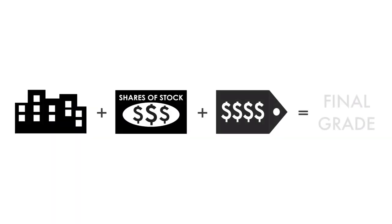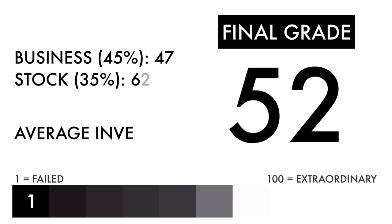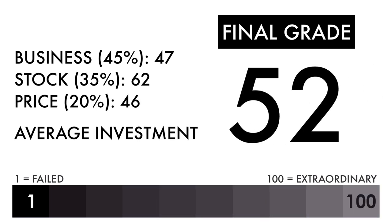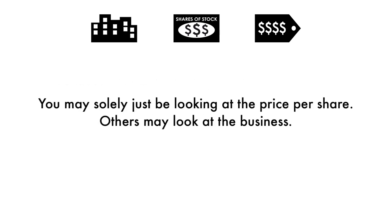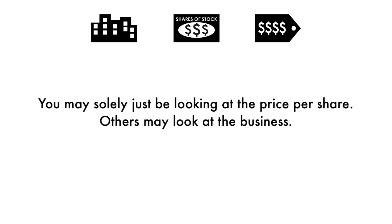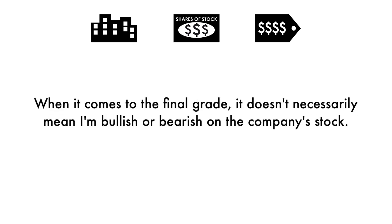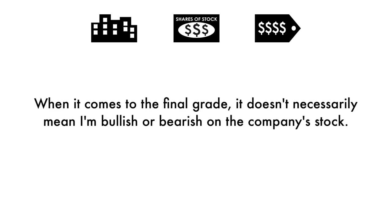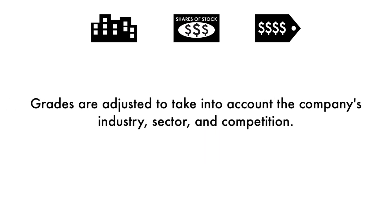Based on this final grade, now that we have everything calculated, let's figure out the company's final grade. If you're a long-term investor, you'll get average returns if you invest in this company right now. Some of you will put different importance on different aspects of this analysis — you may solely be looking at the price per share, while others may look at the business. But if you're looking at this company as a long-term investment, you should look at all three factors because it paints the entire picture of the company. When it comes to the final grade, it doesn't necessarily mean I'm bullish or bearish on the company's stock. Grades are adjusted to take into account the company's industry, sector, and competition.